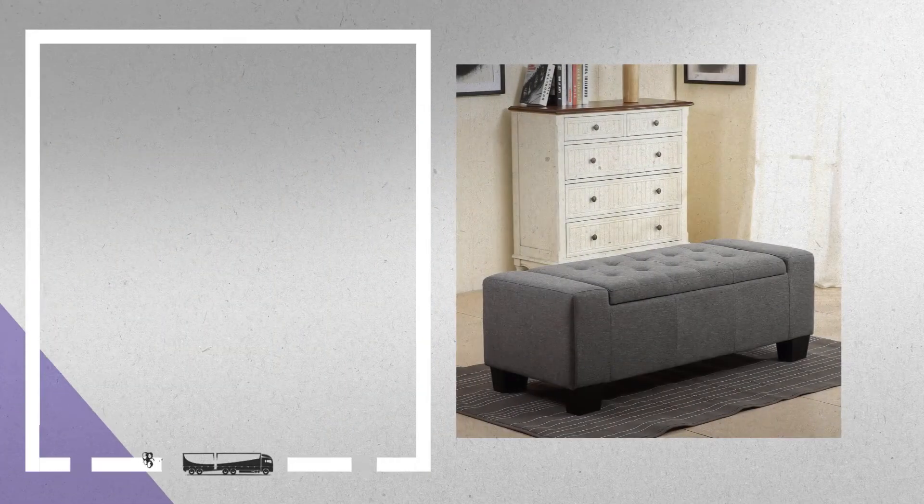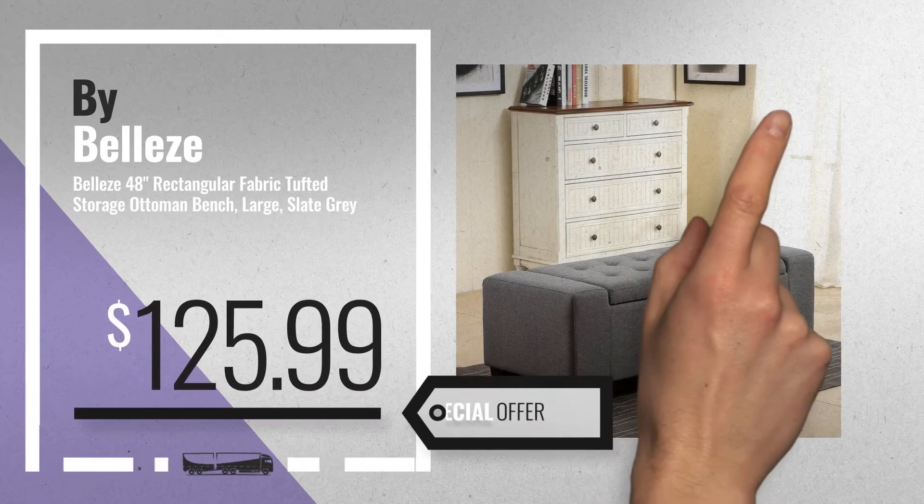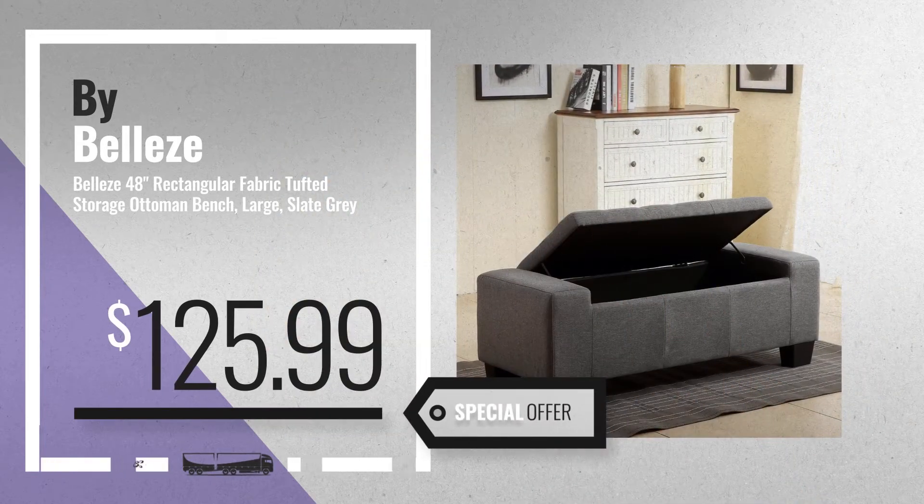Number 4. Available now on Amazon only at $125.99.